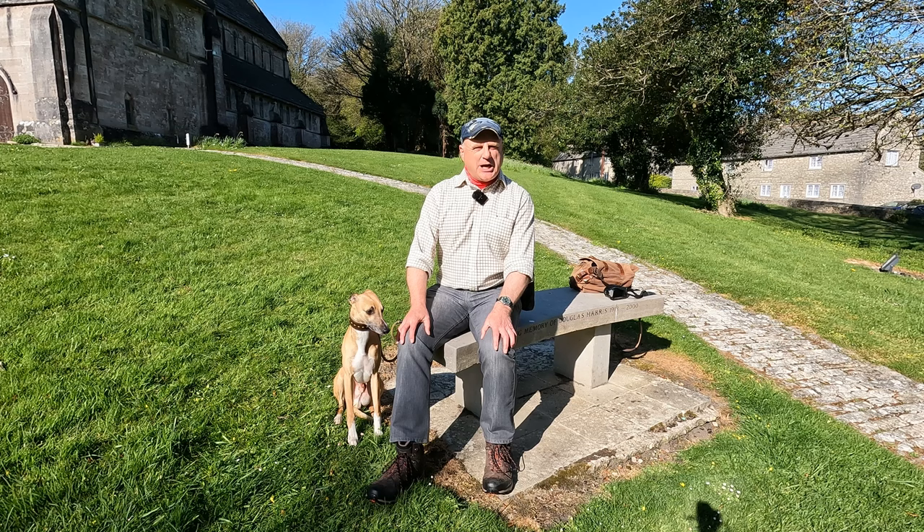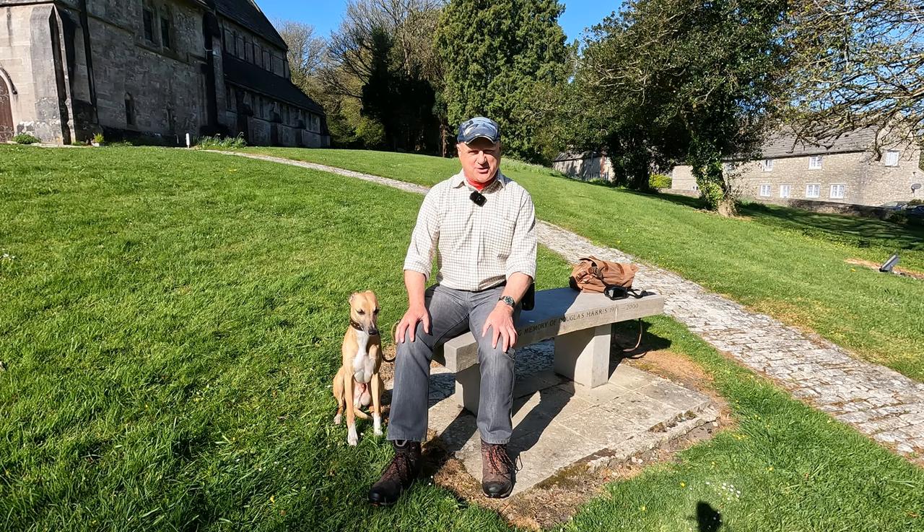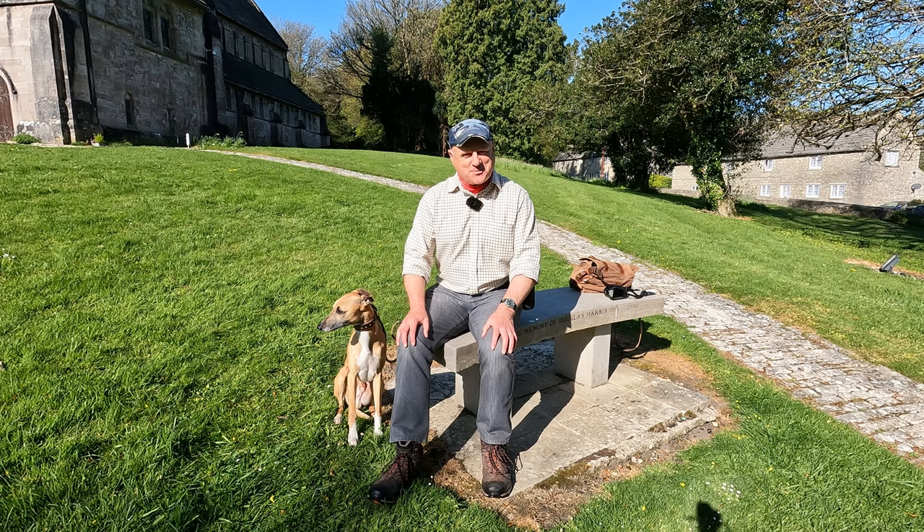I'm filming on a glorious spring morning right at the end of April. The sun is out, there's hardly a cloud in the sky. It should be perfect conditions for walking, so do come along with us.